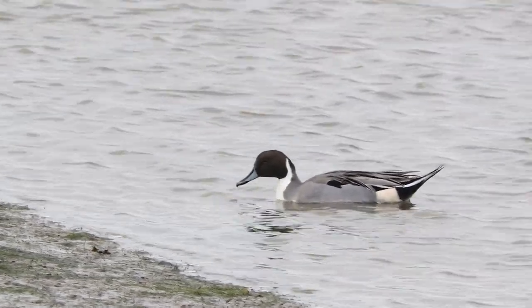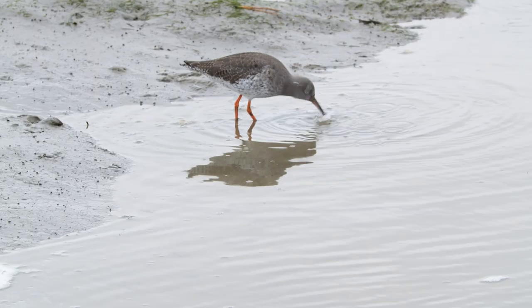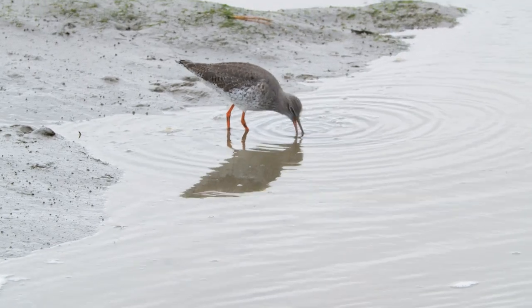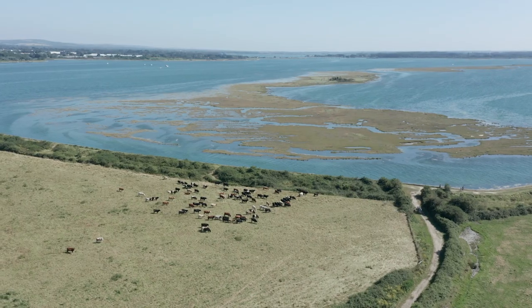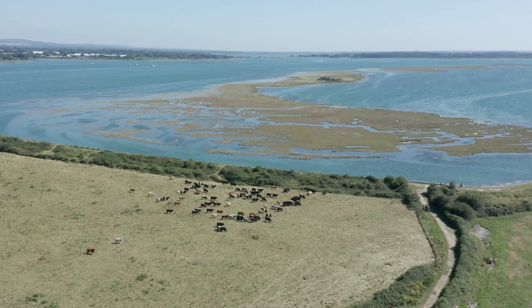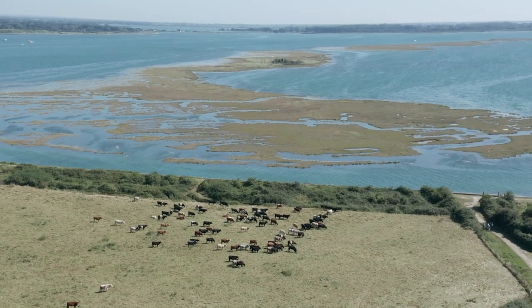As well as being a vital habitat for thousands of waders and waterfowl, the role that salt marsh plays in defending our coast from erosion by waves is increasingly recognised. Salt marshes have a long tradition of low intensity grazing as a conservation method, which is important for maintaining their diversity. Realignment of sea defences can allow for expansion of this habitat.